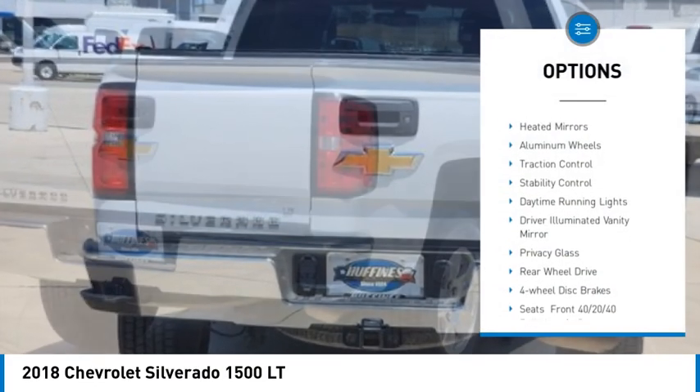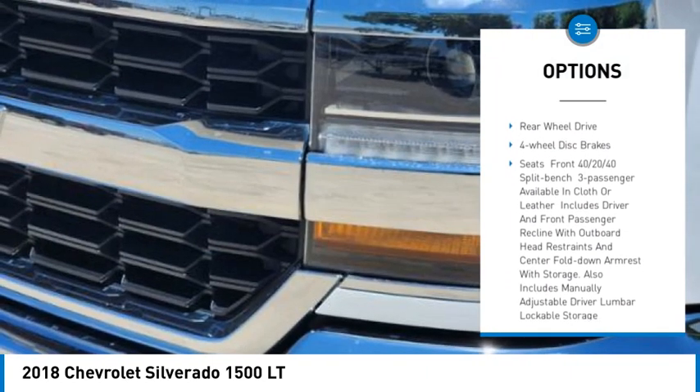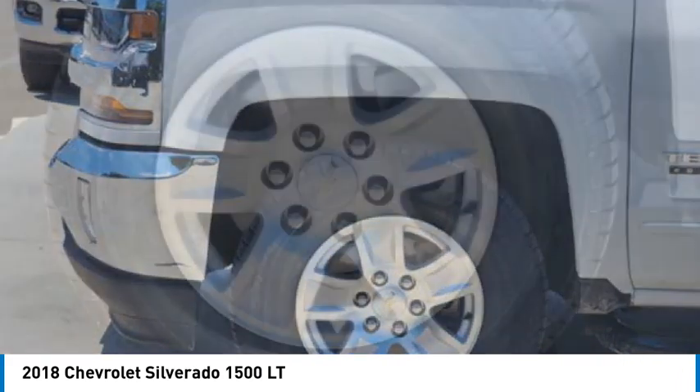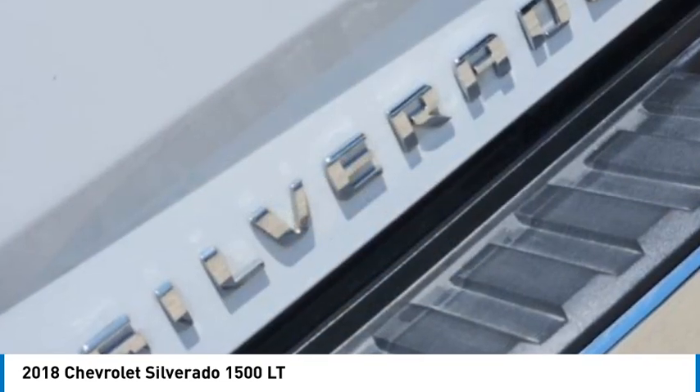Tire pressure monitor, unit mirrors, aluminum wheels, traction control, stability control, daytime running lights, driver illuminated vanity mirror, privacy glass, rear wheel drive, four wheel disc brakes.